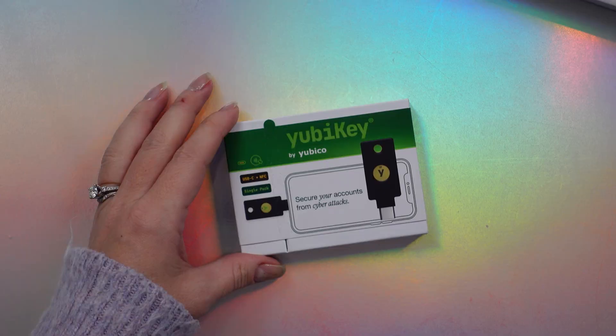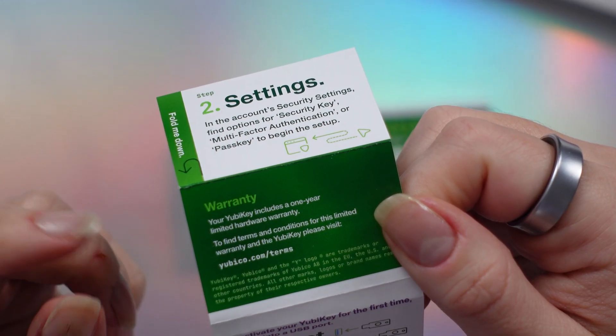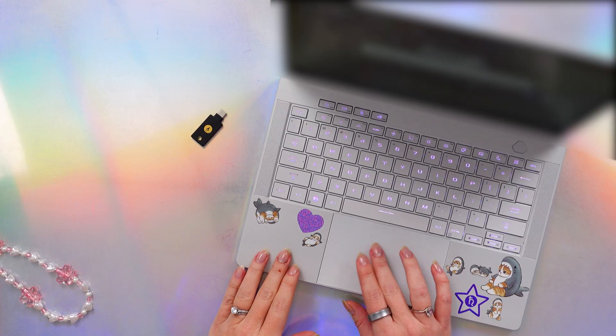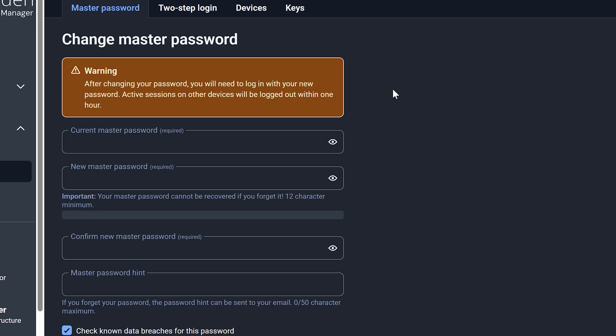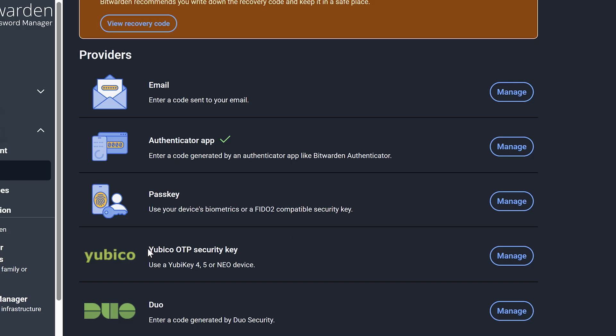Now that we have our YubiKey from Best Buy, let's get it set up. If you want an overview on how hardware keys work and why they are so secure, check out my recent 30-day security challenge video, day 14, for more detail. We're going to set up this YubiKey on a few crucial websites, starting with your password manager — this is the most important site because many sites you save there may not even use multi-factor authentication yet. In Bitwarden, go to settings and look for two-step login, then add a YubiCo OTP security key and click manage.